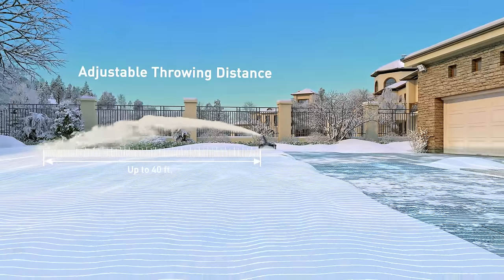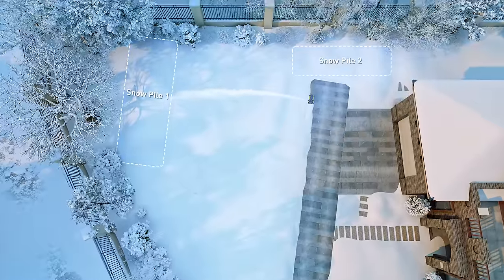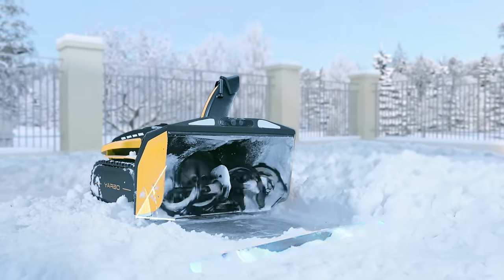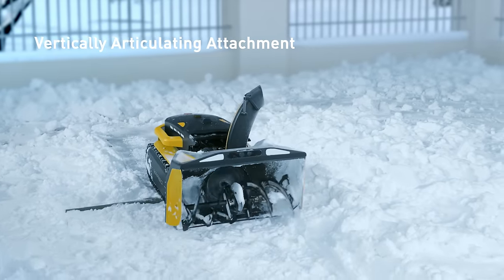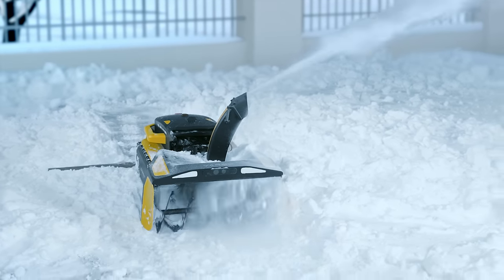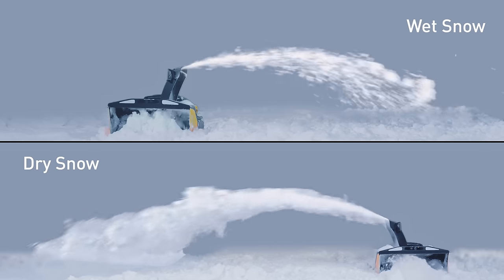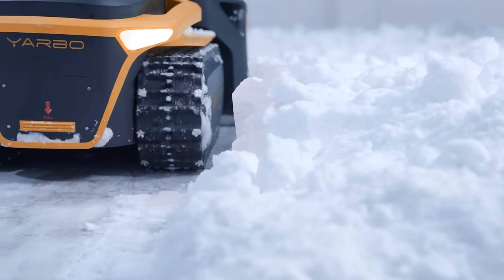The throwing distance is adjustable with a maximum of 40 feet. Snow throwing pile is also specifiable. The articulating front auger attachment ensures YARBO can cross an obstacle or step from a lower surface to a higher surface. It is also powerful enough to handle wet snow, dry snow, and packed snow with super high cleaning efficiency.